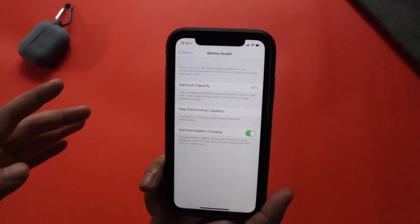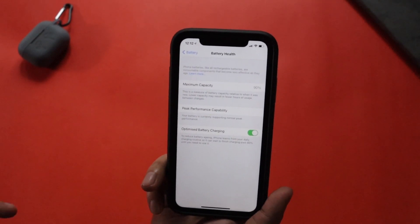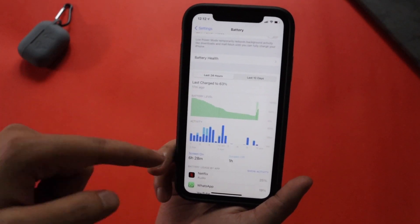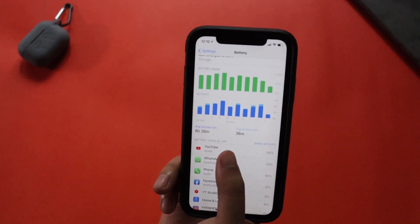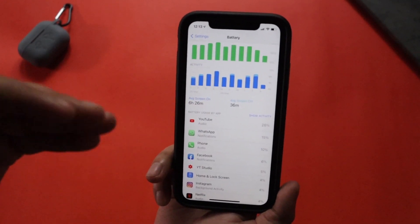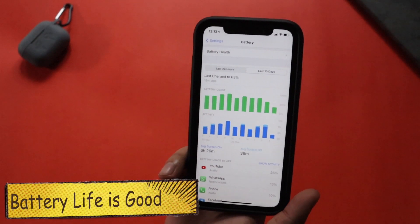A few days back I made a video on battery health — in the long term, if you want to maintain good battery health, you should watch that video. Now, looking at the last 24 hours graph, screen-on time is 6 hours 28 minutes. For the last 10 days, the average screen-on time is also 6 hours 28 minutes. Apps I've been using include YouTube, WhatsApp, Phone, Facebook, and Studio.